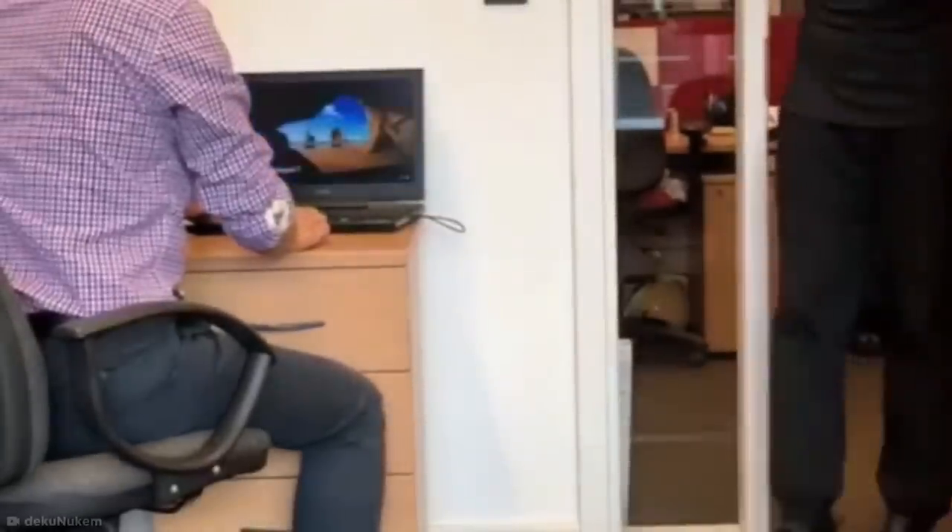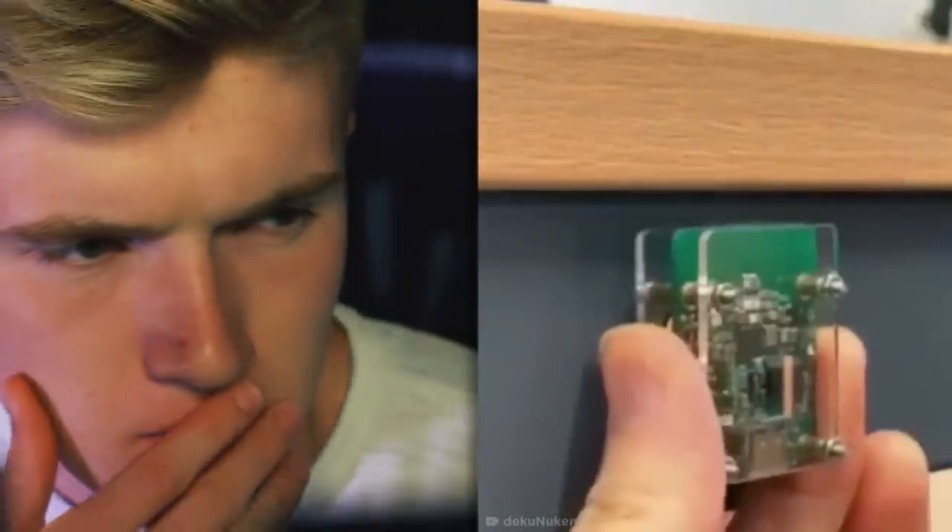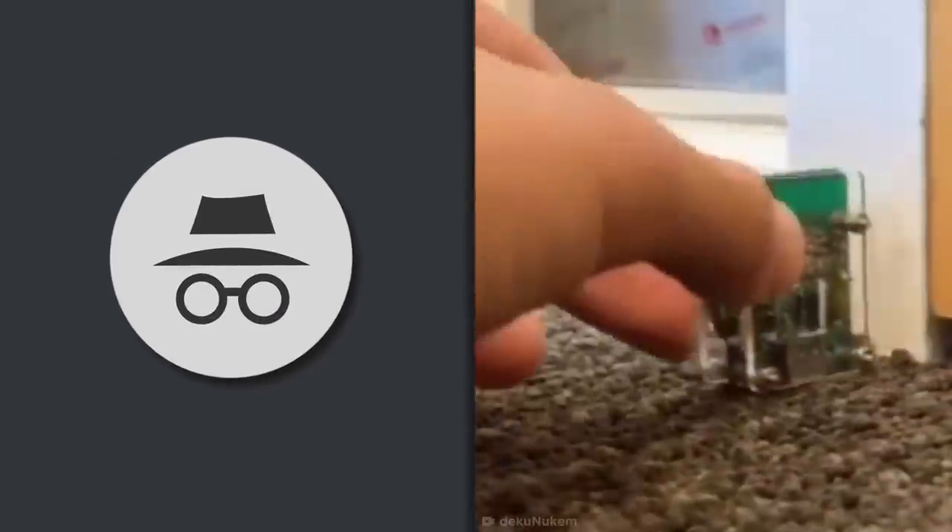You could go for the home screen, but if anything, that just seems more suspicious. Either way, I hear the device pairs nicely with incognito mode.